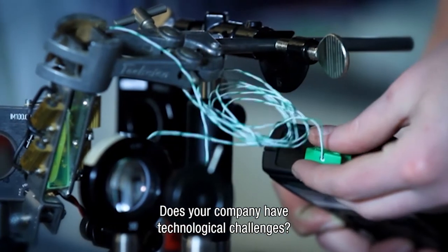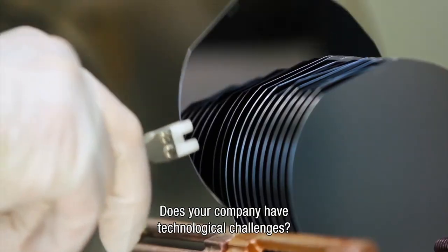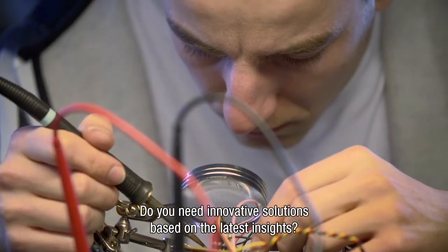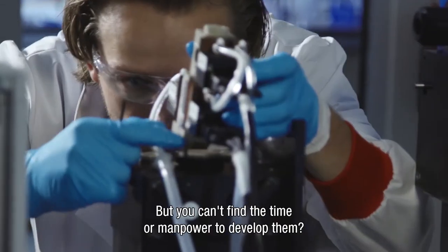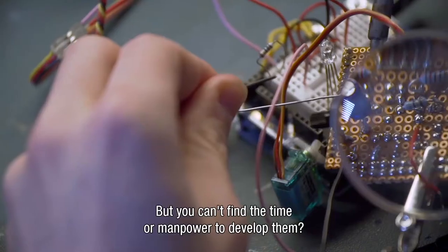Does your company have technological challenges? Do you need innovative solutions, substantiated by the latest scientific insights, but you can't find the time or manpower to develop them?